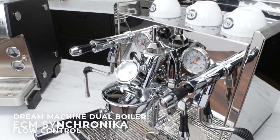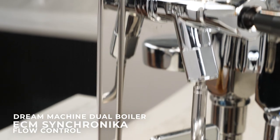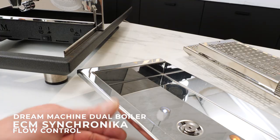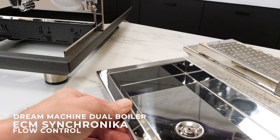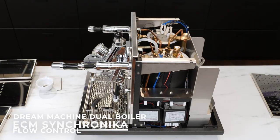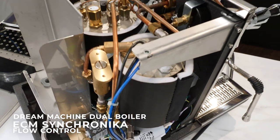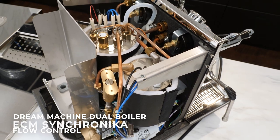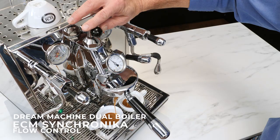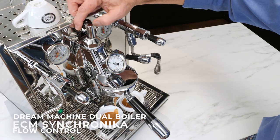The Synchronika has some of the finest finishing of external panels and seams we've ever seen — all smooth and polished to perfection. Even the internal seams are finished with virtually no visible weld marks, something you just don't find on other machines. Under the hood, you'll appreciate the engineering: reliable, well laid out and easy to work on, with high quality components arranged to protect sensitive electronics from excessive heat and moisture. If you're looking for the best available dual boiler machine, the Synchronika with flow control is it.